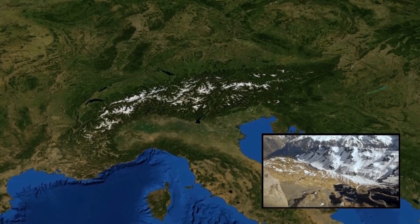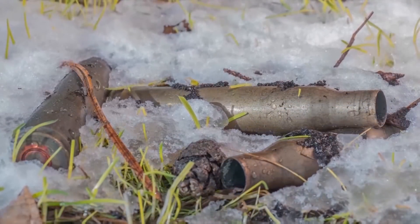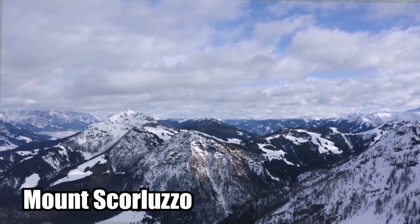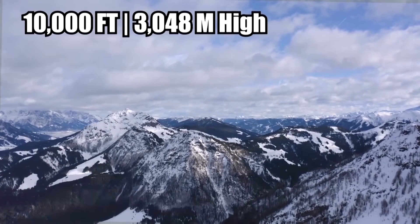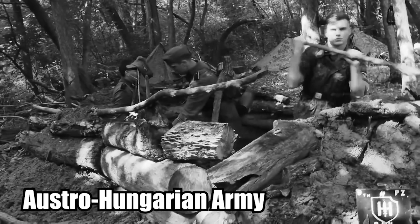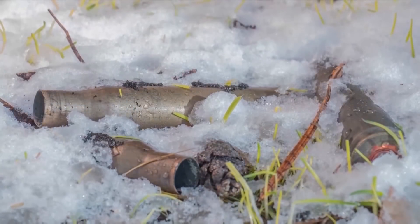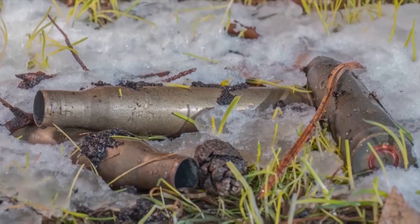Relics from World War I: Melting ice in the Italian Alps has revealed some very interesting relics from World War I. In a cave at the top of Mount Scorluzzo, 10,000 feet high, soldiers from the Austro-Hungarian army dug out some wooden barracks and fought against the Italians in what became known as the White War. 100 years later, the remains of the White War are finally being thawed from the ice.